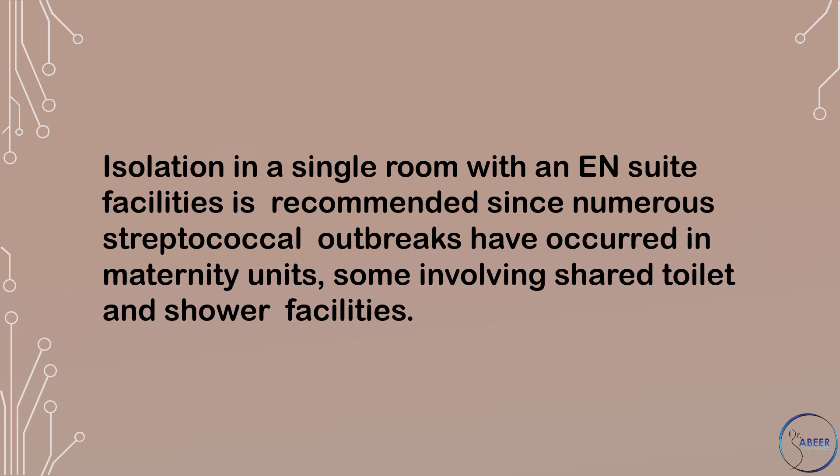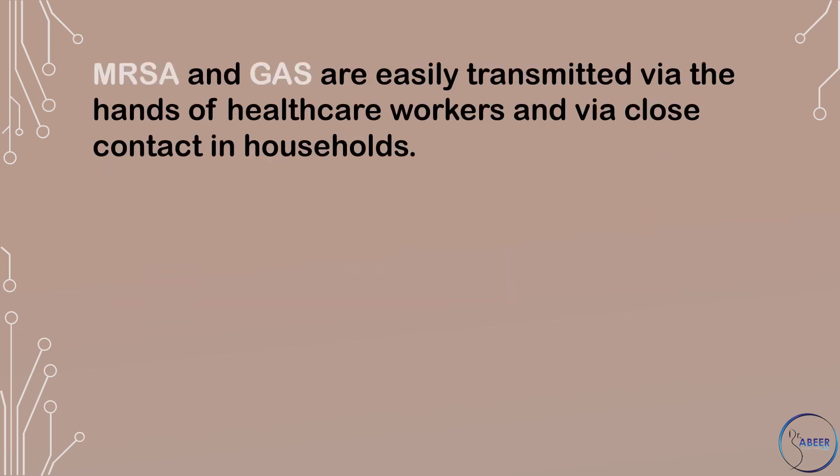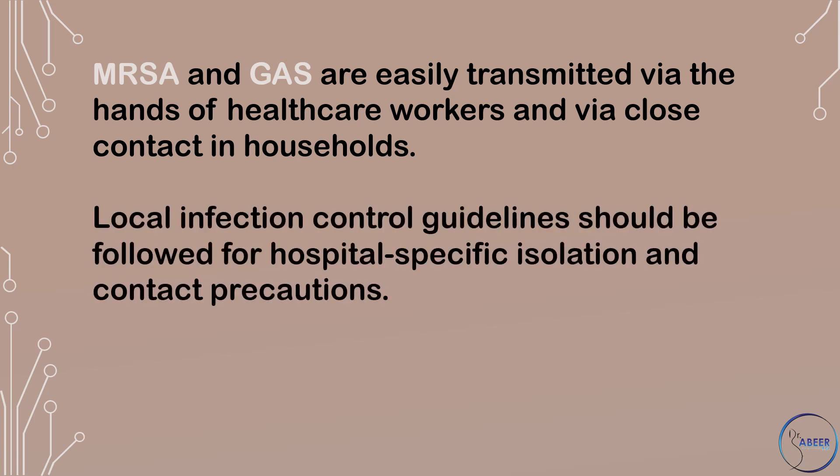Isolation in a single room with en-suite facilities is recommended since numerous streptococcal outbreaks have occurred in maternity units, some involving shared toilet and shower facilities. Meticillin-resistant Staphylococcus aureus and Group A streptococcus are easily transmitted via the hands of healthcare workers and via close contact in households. Local infection control guidelines should be followed for hospital-specific isolation and contact precautions.